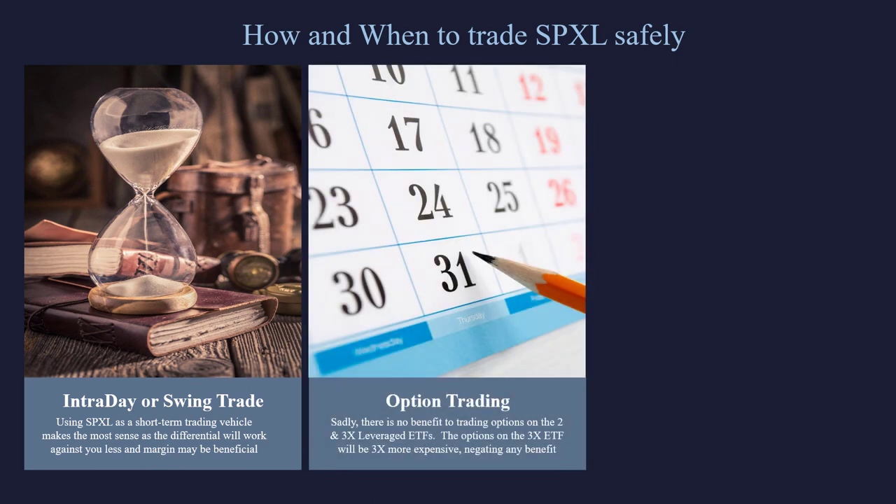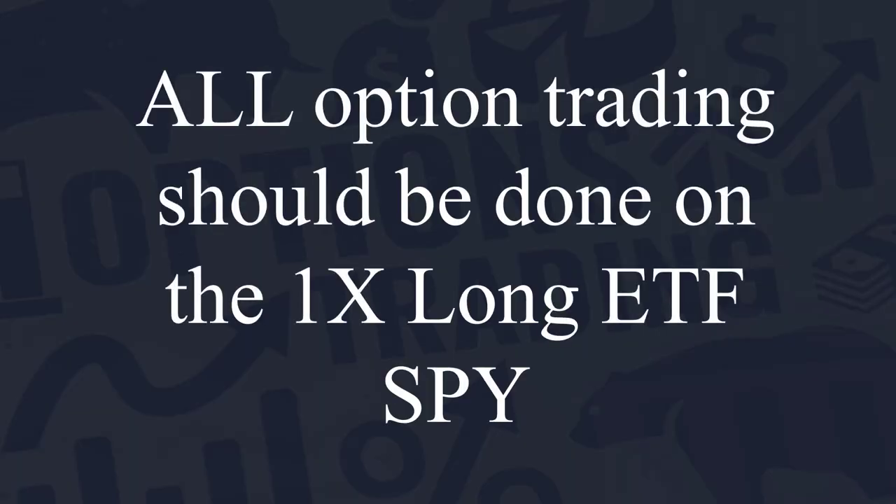Let's talk about options trading on these levered ETFs. Maverick is an options trading firm — we love options and we specialize in them on ETFs. But the levered ETFs give you no benefit and only downside. So all options trading should be done on the 1X long ETF, the SPY. If you want to be long the S&P, buy some calls or do a call spread on the SPY. If you want to be short the SPY, do put options on the SPY — not options on the levered ETF. There's no benefit at all, and there are just more fees and more costs.